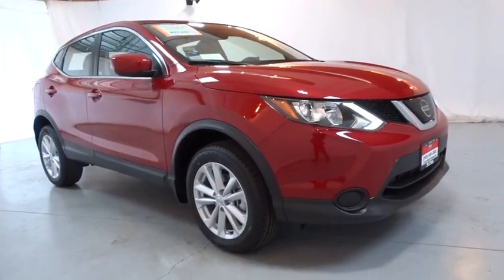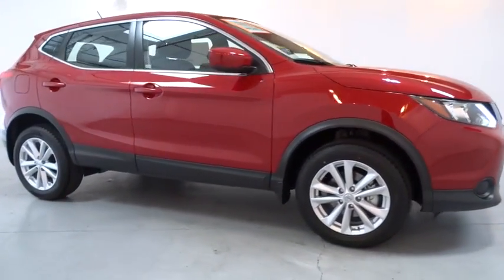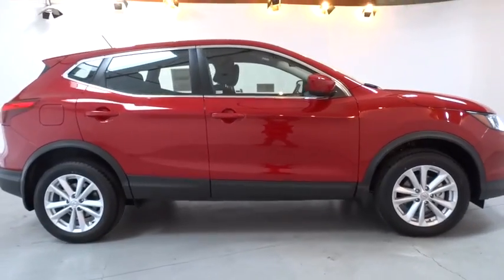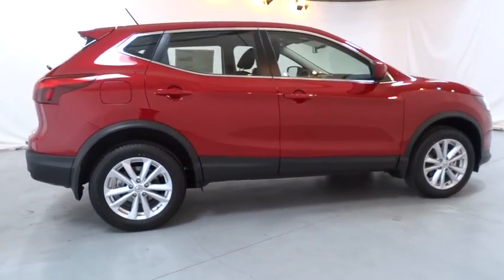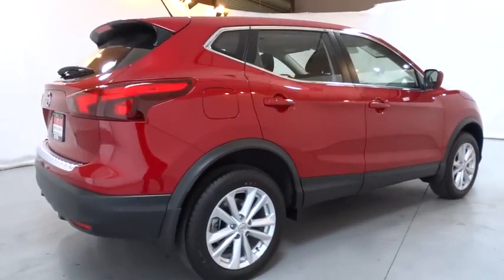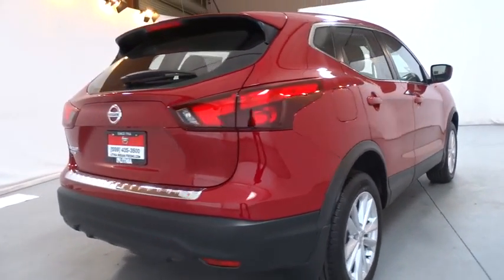The 2018 Nissan Rogue Sport. The Nissan Rogue Sport is a subcompact SUV that provides all the functionality. A smooth ride, lots of cargo room, and a roomy back seat is a recipe for a pleasant traveling experience.